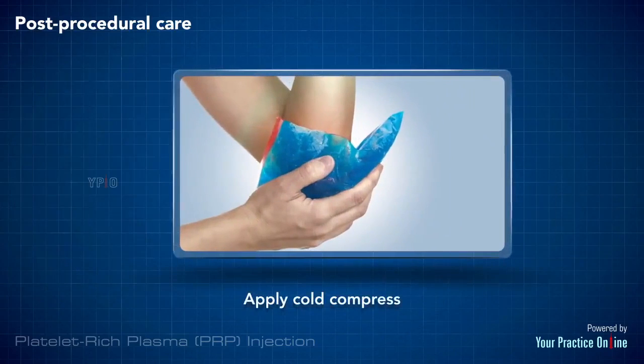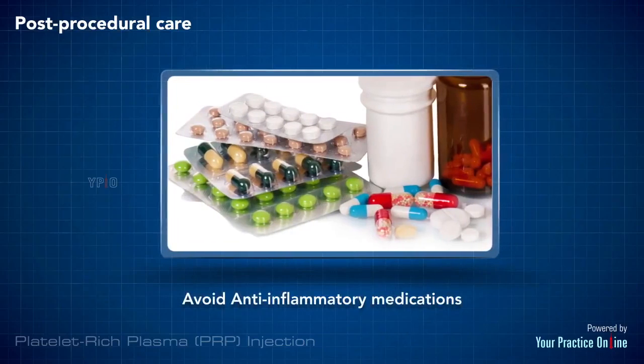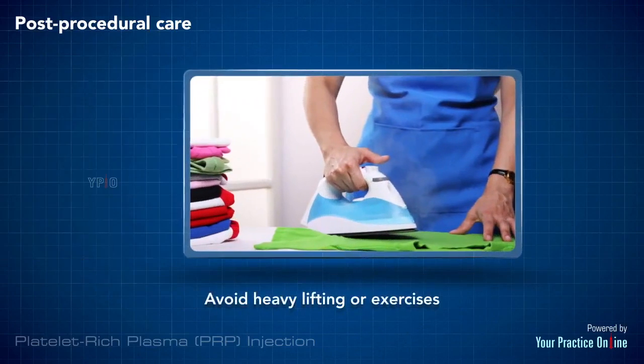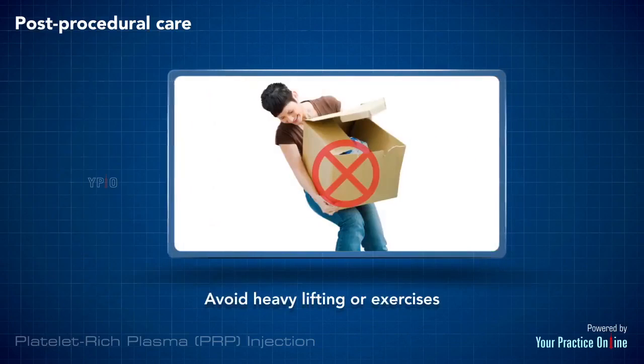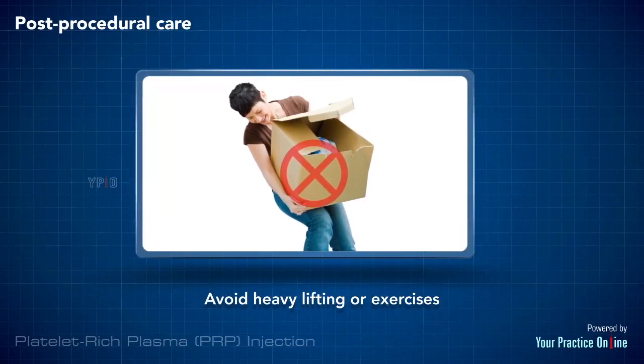You may use cold compresses to alleviate your symptoms. You will be instructed to stop any anti-inflammatory medications. You may resume your normal activities but should avoid any strenuous activities such as heavy lifting or exercises.